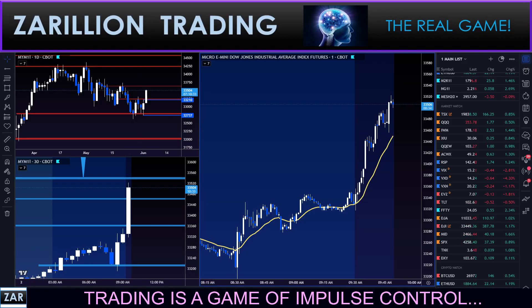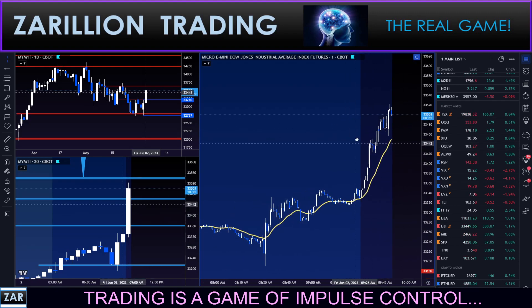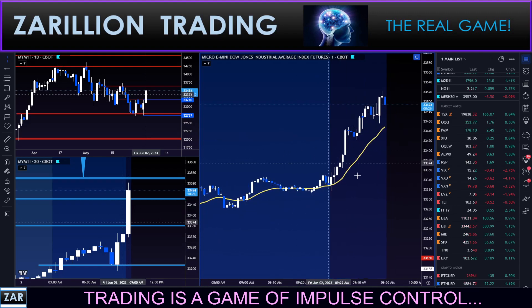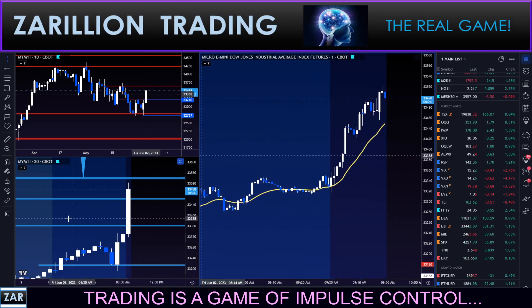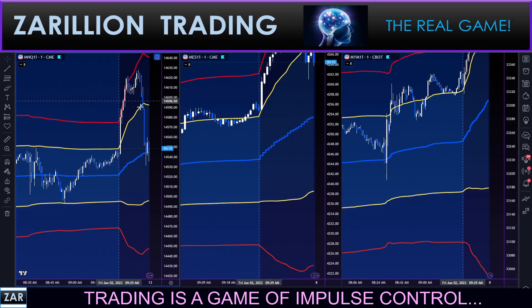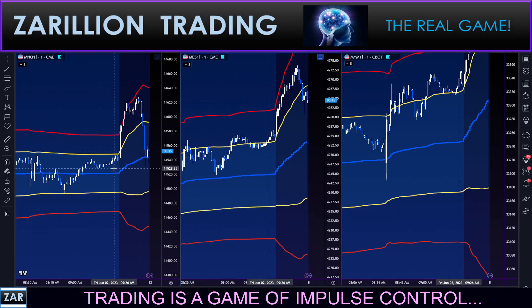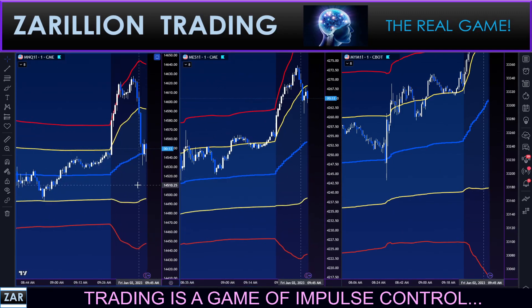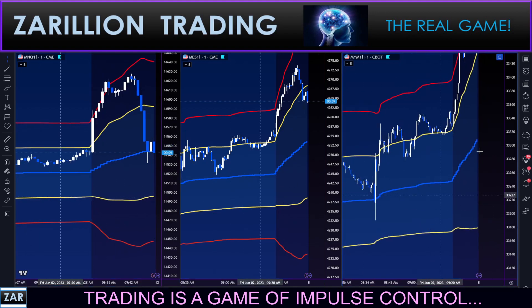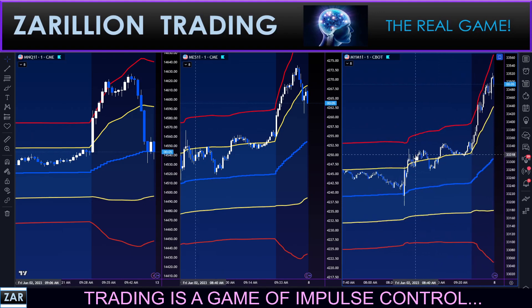Hey guys, hope all is well. It is 9:49 — 10 to 10 — and we are 20 minutes into the New York open. Just watching the Dow here. I'm going to flip you over to the three sisters so you can see what's happened: reversion back to VWAP on Nasdaq, interesting move there, yet the Dow continues to go higher — divergent behavior.